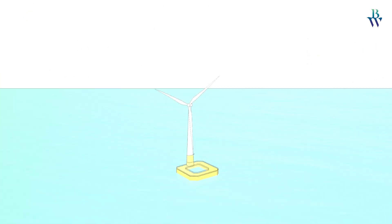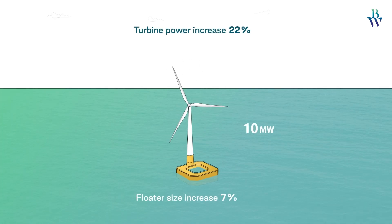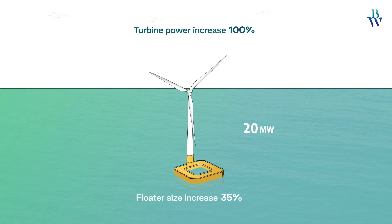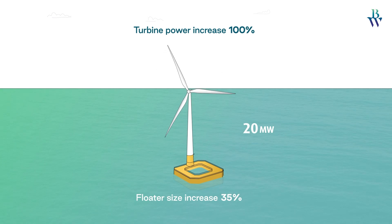With the damping pool technology, an increase in wind turbine power rating doesn't result in a proportional increase in floater size, giving advantages with larger scale.